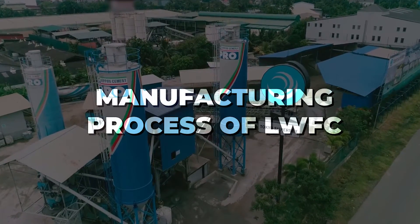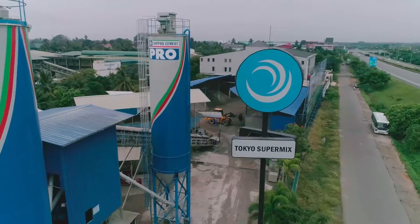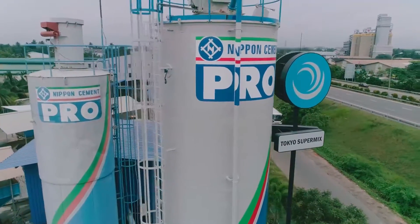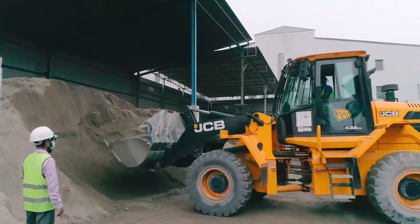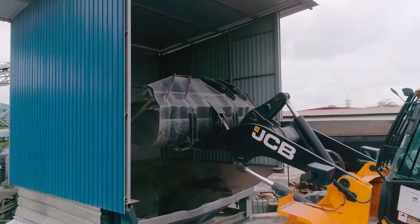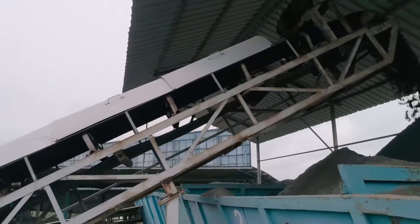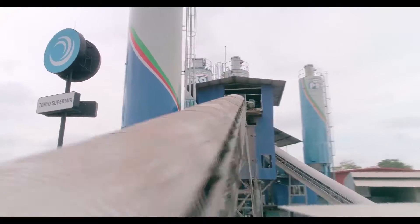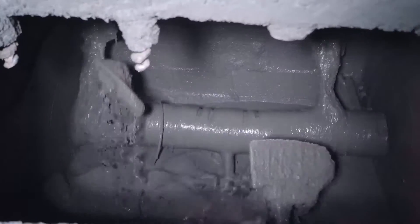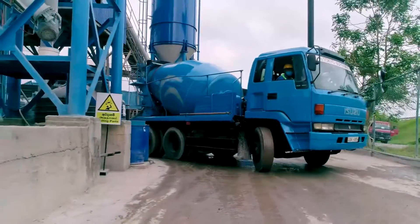Tokyo Supermix lightweight foam concrete is made with Nippon Cement Pro, the ultra high strength project cement by Tokyo Cement Group, specially formulated for mega structures, along with graded sand as fine aggregates. Chemical additives are also used to maintain workability of the mix during the application period. A slurry mix is first manufactured in a computerized concrete batching plant and taken to sites using concrete truck mixers.